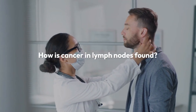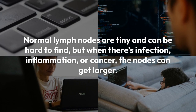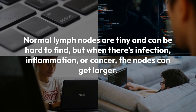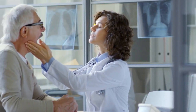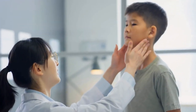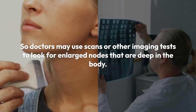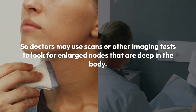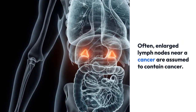How is cancer in lymph nodes found? Normal lymph nodes are tiny and can be hard to find, but when there's infection, inflammation, or cancer, the nodes can get larger. Those near the body's surface often get big enough to feel with your fingers, and some can even be seen. But if there are only a few cancer cells in a lymph node, it may look and feel normal. Lymph nodes deep in the body cannot be felt or seen, so doctors may use scans or other imaging tests to look for enlarged nodes that are deep in the body. Often, enlarged lymph nodes near a cancer are assumed to contain cancer.